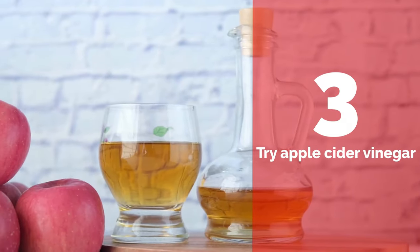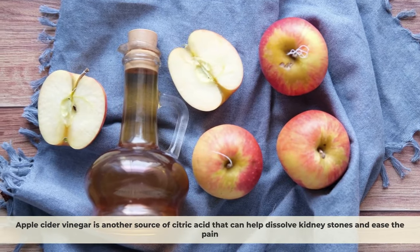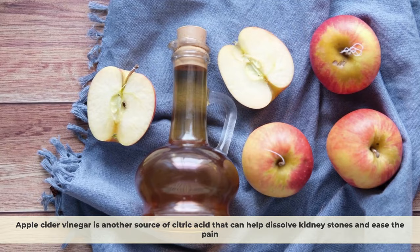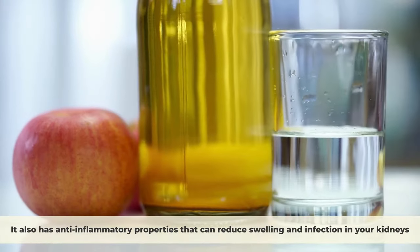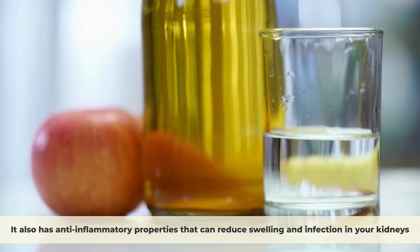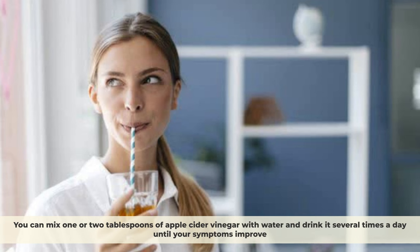Number 3: Try apple cider vinegar. Apple cider vinegar is another source of citric acid that can help dissolve kidney stones and ease the pain. It also has anti-inflammatory properties that can reduce swelling and infection in your kidneys. You can mix one or two tablespoons of apple cider vinegar with water and drink it several times a day until your symptoms improve.